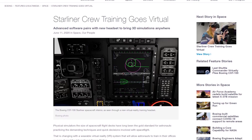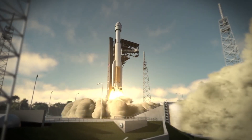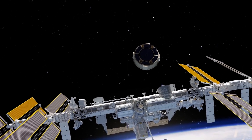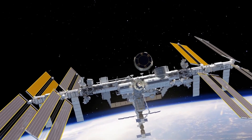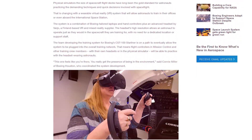So today comes the announcement that Boeing — the company that makes a lot of planes and is also working on a new spacecraft, the Starliner, that is going to bring people and also tourists to the International Space Station in the future, launching in 2021 for the first time — is collaborating with Vario, a VR headset company from Sweden with a very advanced virtual reality headset.